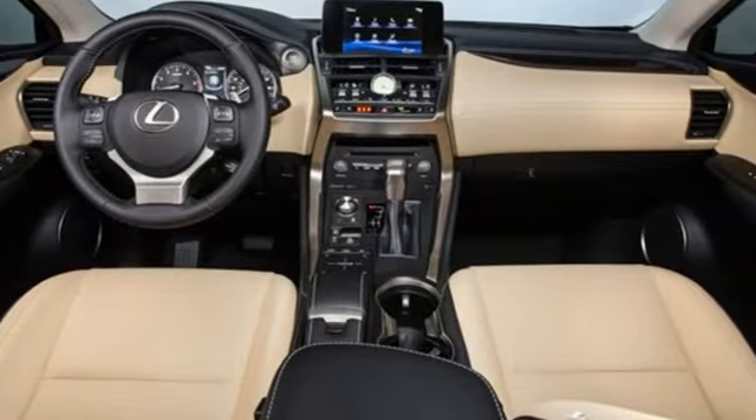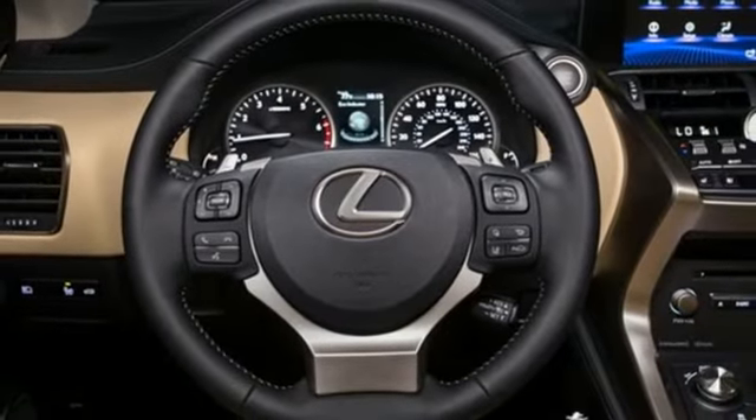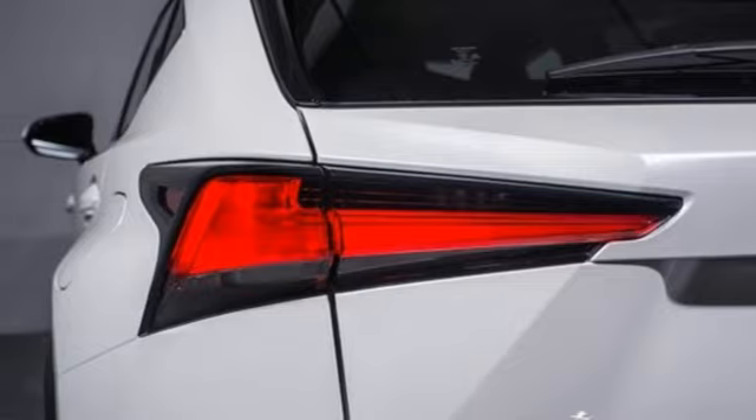Edmunds.com highlights its class best fuel economy, generous back seat room for the segment, impeccable cabin construction and copious high-tech features. Live a lifestyle that leaves a lasting impression in this Lexus.